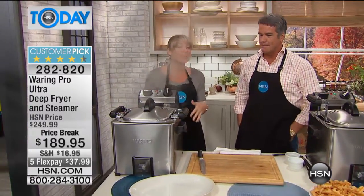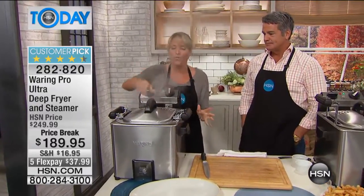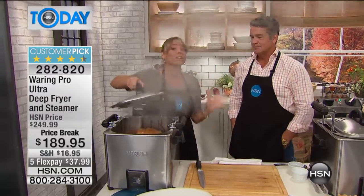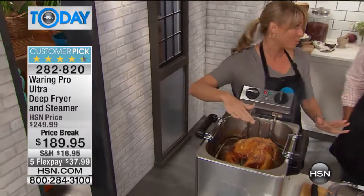This fryer is what you would find in five-star restaurants — that's where we get the Waring Pro from. As far as I know, this is the world's only indoor turkey fryer. I don't know of another one that does quite what this one does.